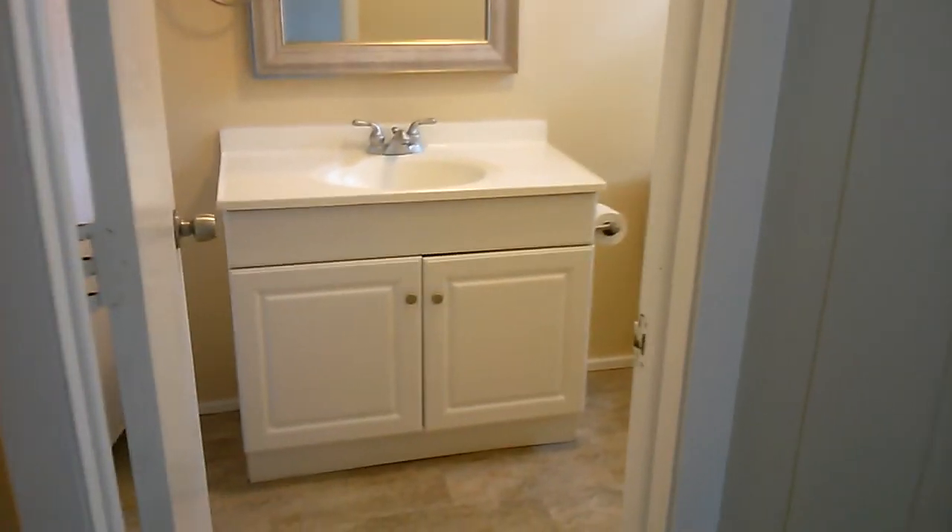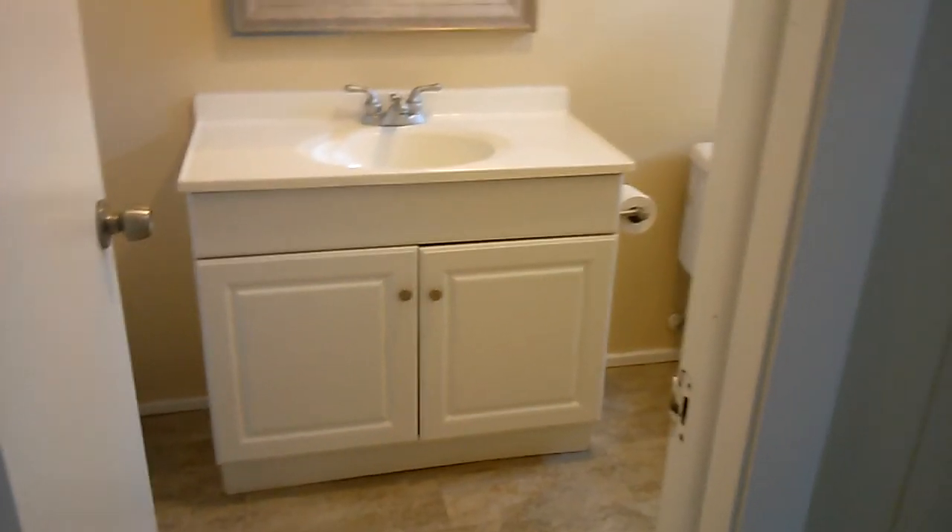There is a whole other level of this house, folks. We're going into bedroom four here — all brand new carpeting down here, too. This is really nice stuff, very soft carpet. This bedroom has its own private en suite bath.